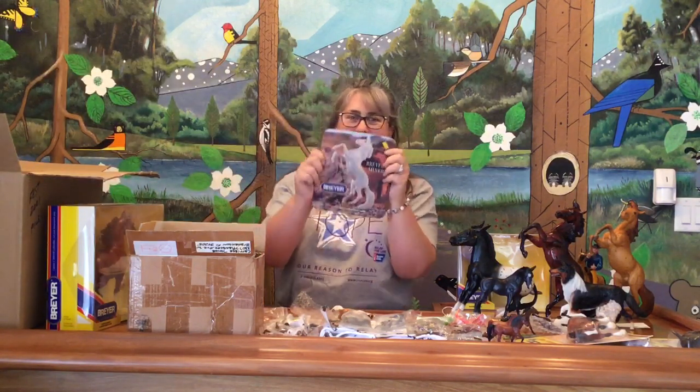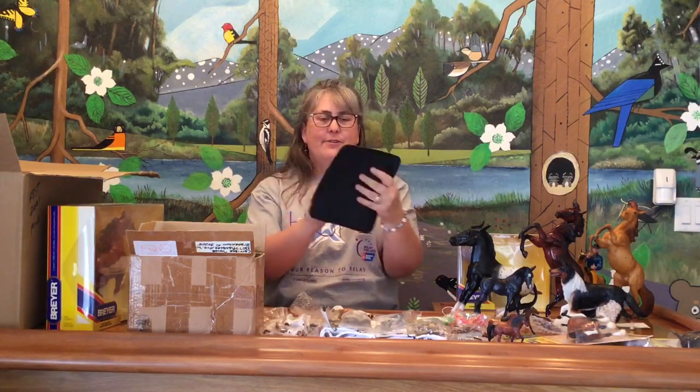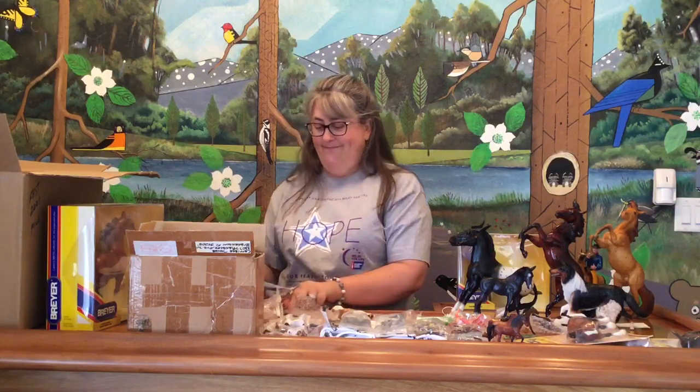A mouse pad — Breyer silver. This is one of those rubbery mouse pads that you put under your mouse. Breyer sold it for $10 at Briarfest. We collectors collect lots of stuff — I'll just leave it at that.